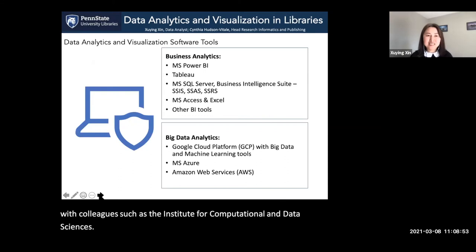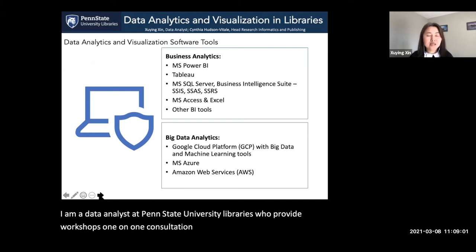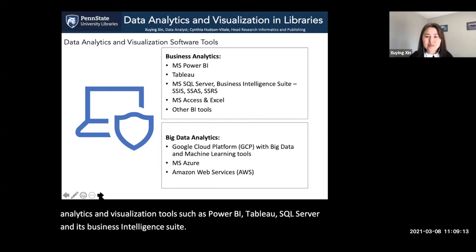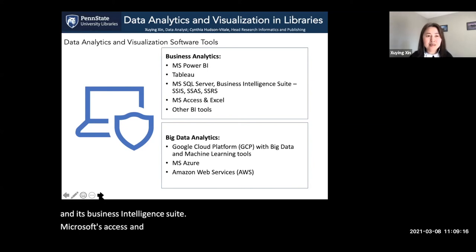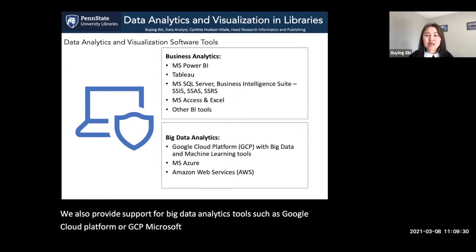I am the data analyst at Penn State University Libraries who provides workshops, one-on-one consultations, and guest lectures for using data analytics and visualization tools such as Power BI, Tableau, SQL Server and its Business Intelligence Suite, Microsoft Access and Excel, and other BI tools. We also provide support for big data analytics tools such as Google Cloud Platform (GCP), Microsoft Azure, and Amazon Web Services (AWS).